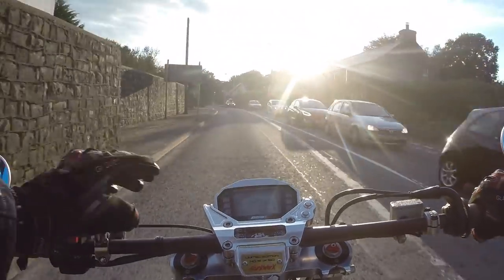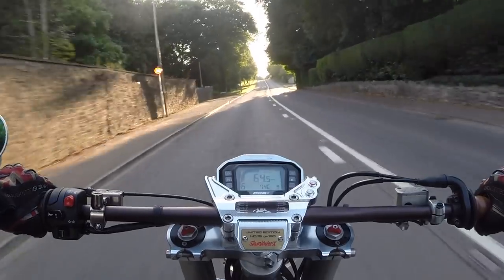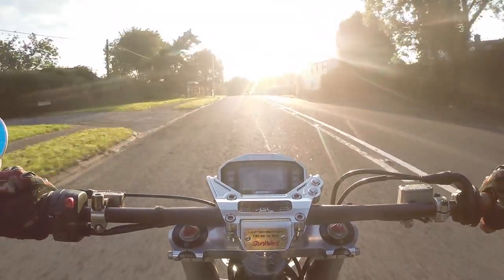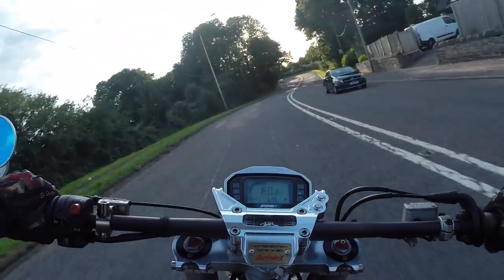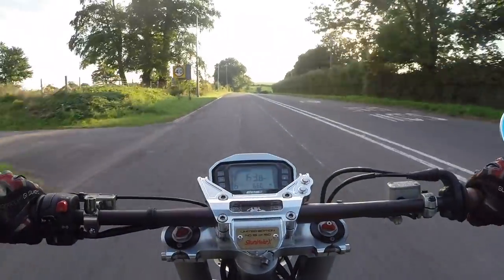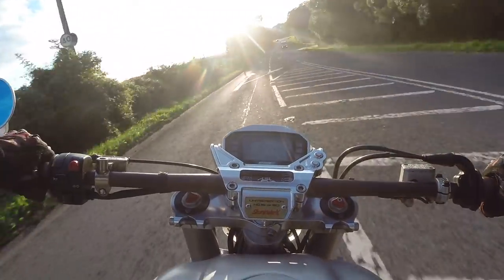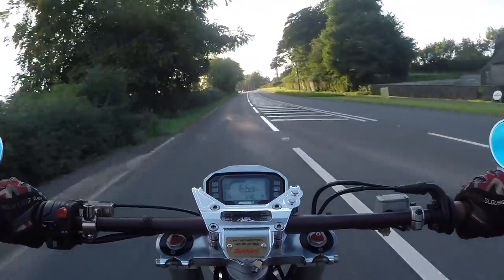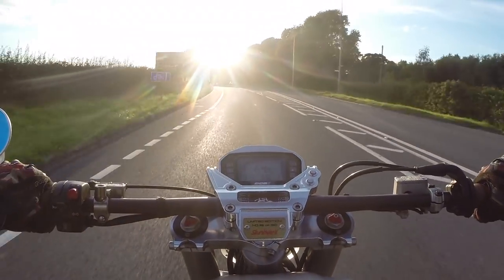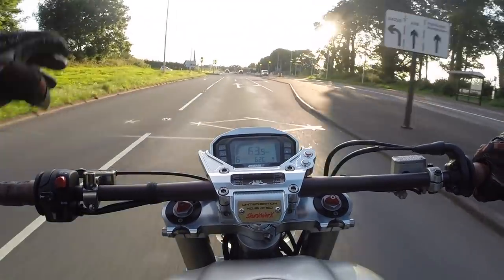Another little niggle: the gear indicator doesn't always know what gear it's in. I'm never quite sure if it's in 6th, 5th or 4th. It's okay up to 1, 2, and 3. My question is, if it doesn't work, why have it in the first place? CCM said the distance between those gears is so small it'd be difficult for a sensor to pick up — fair enough, but then just don't have it. Otherwise I'm sat here in 6th and it's telling me I'm in 5th, so I go to change gear and look like a muppet because there aren't any more gears.